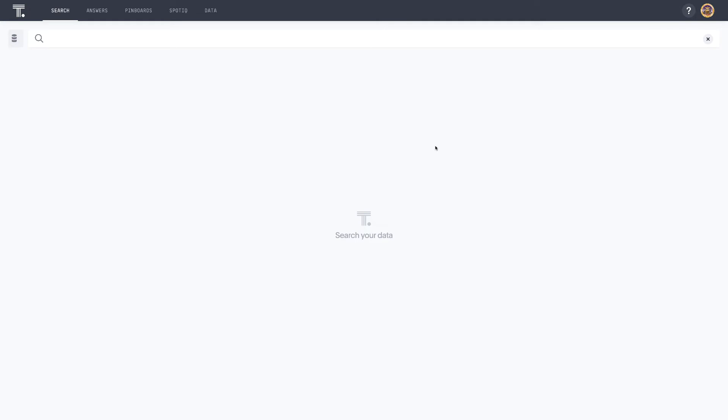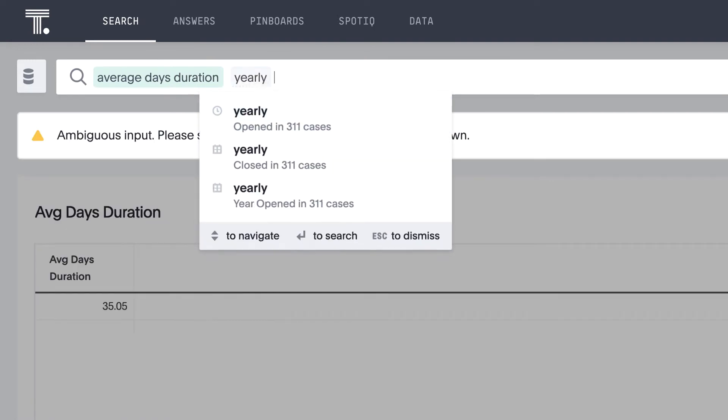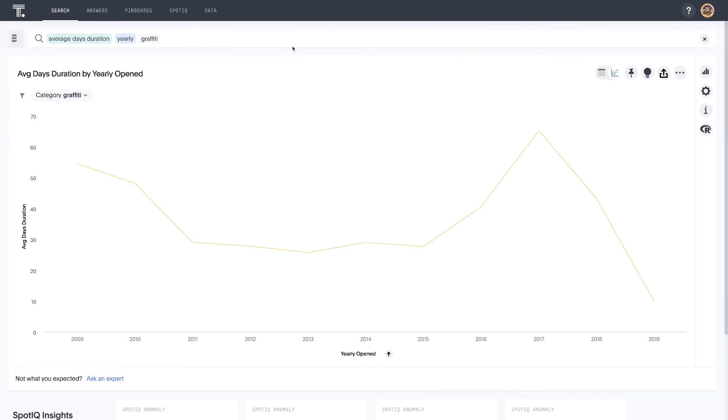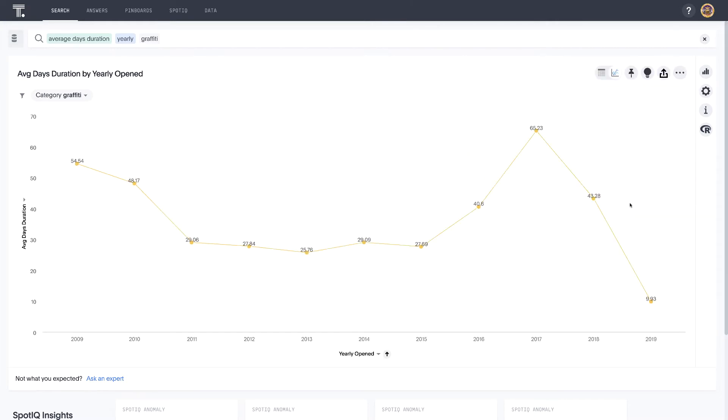To begin, we simply type 'average days duration.' In this case, we want to look at this yearly and we're going to filter on graffiti. You can see how easy the search bar makes that to query. ThoughtSpot shows us a line chart of the average number of days required by year to address reported graffiti cases. Let's see a little more detail — I'm going to go into settings and chart configuration to turn on the data labels as well as the markers.